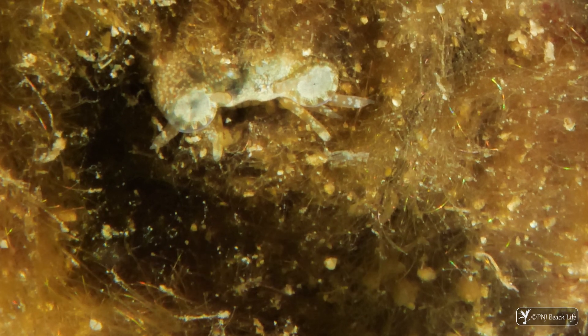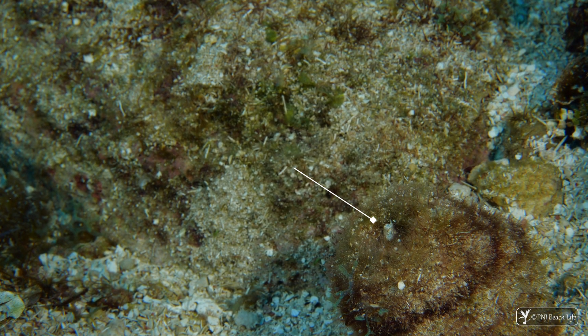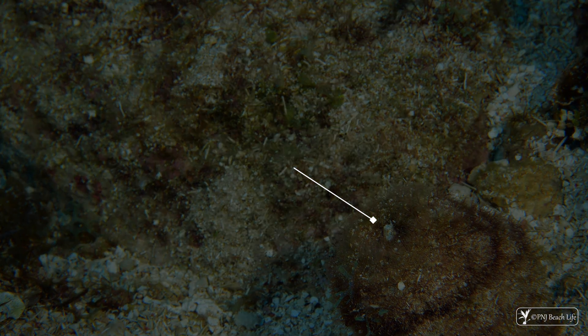This worm spins a tube made of bristles. This tube and the two small white circles peering out at the top are all you usually see of this animal.